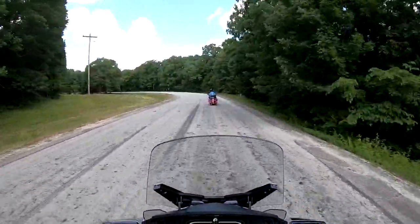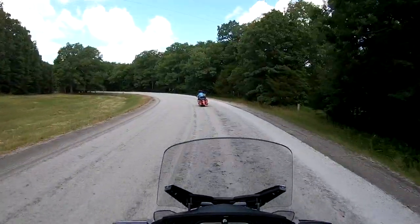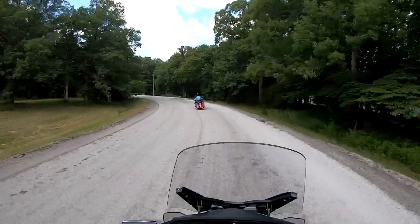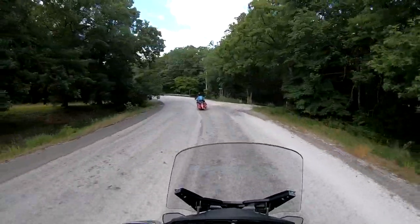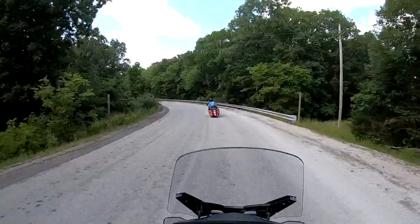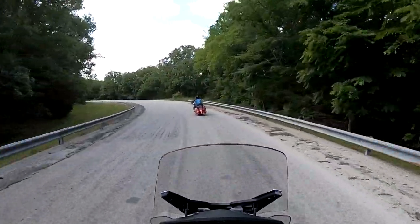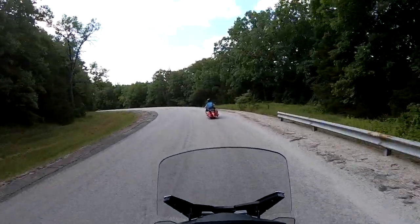We're coming to this 180-degree corner — about 25 miles an hour is as fast as you can take it, it's a real sharp corner. We'll be going directly back east as soon as we get around this corner. I wanted to get a better shot of this spillway we're going down to look at.